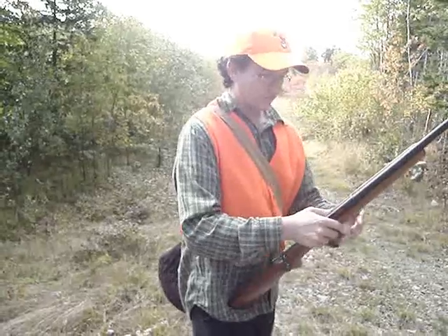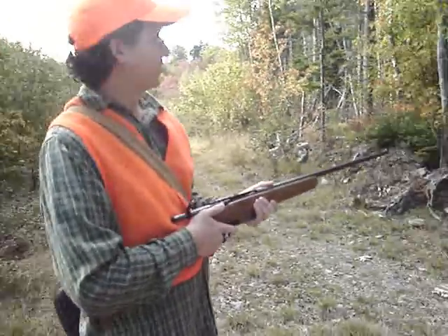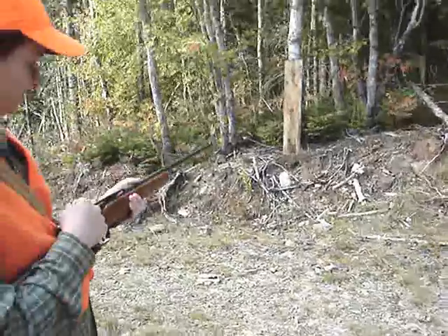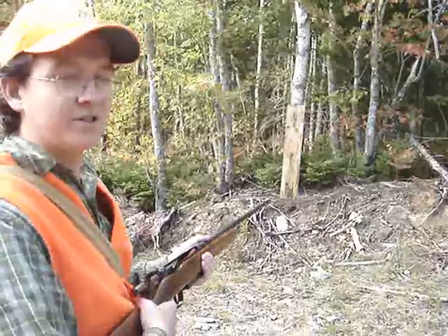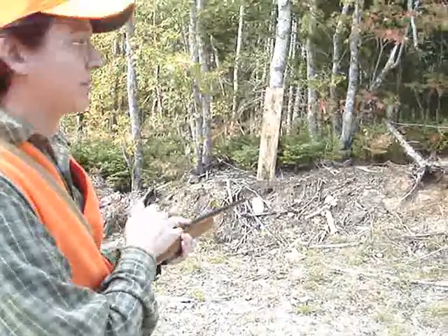It's quite adequate for rabbits and stuff. Anyway, we're going to try some penetration tests on this old rotten board here. We're about ten yards away — actually probably seven yards yeah.